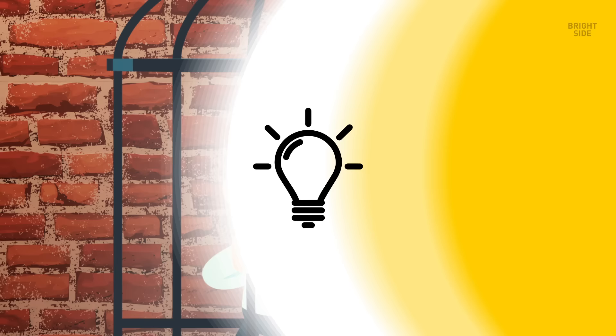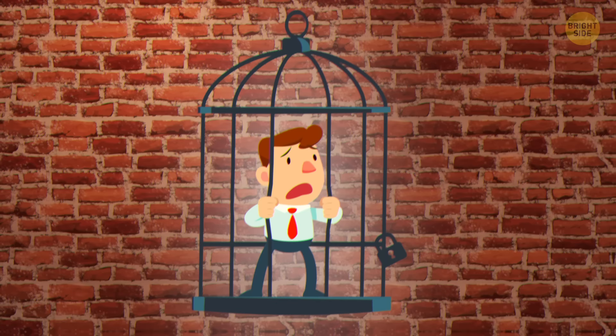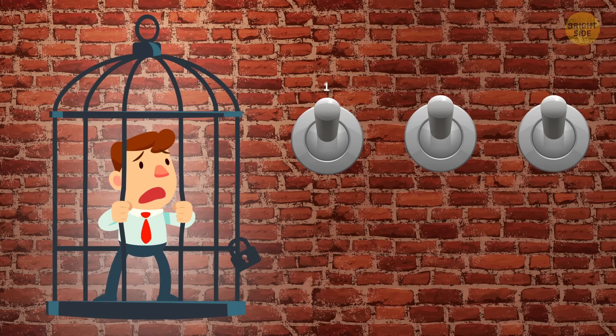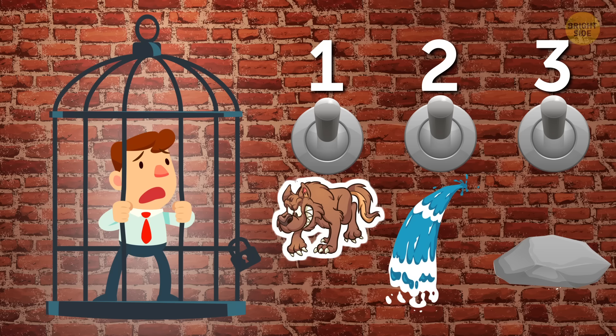3. Which lever? This time you've been captured by a mad scientist — he's probably the one who came up with that last virus. He's locked you in a cage, but left you a chance to escape. All you have to do is choose one of three levers on the wall next to you. The first lever lets hungry wolves into the cage. The second fills the cage with water. And the third lever sends a mechanism at the top of the cage crashing down toward the floor, threatening to squish you like a bug. Which lever should you opt for to survive?